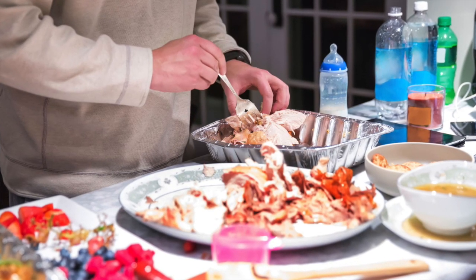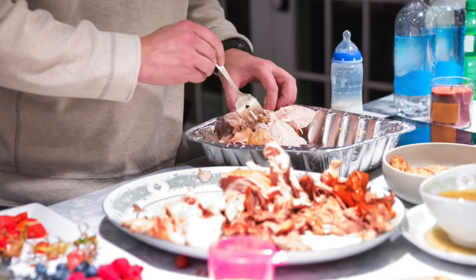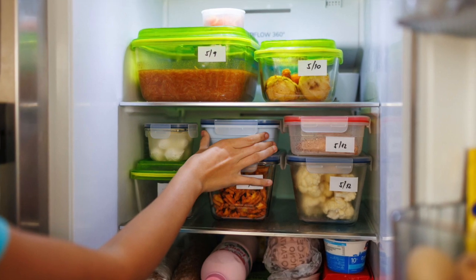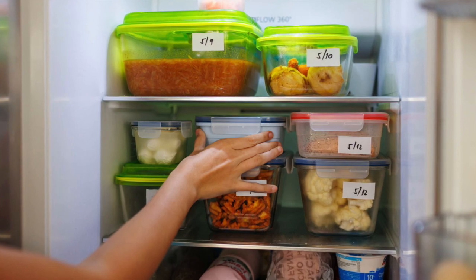When you have cooked your Thanksgiving meal or your big holiday meal, whatever you've got, always remember to refrigerate your leftovers promptly. Don't leave your buffet of turkey, stuffing, gravy, and side dishes out sitting for hours and hours. Remember that danger zone window of two hours at room temperature — you need to refrigerate your leftovers before that two-hour mark so that you don't end up with any type of foodborne illness. Bacteria can grow when food is not kept at the right temperature.